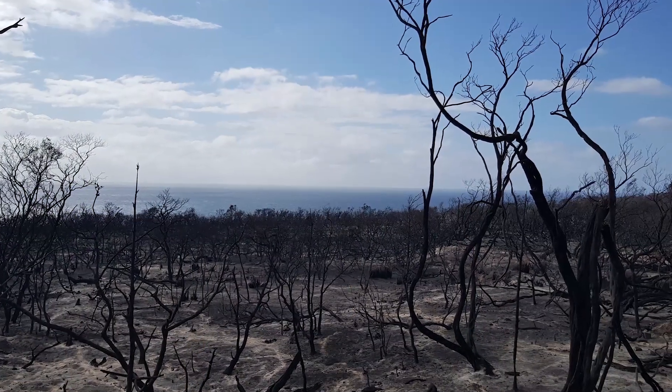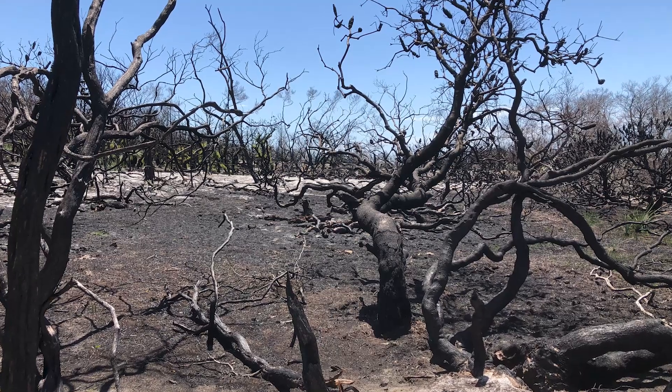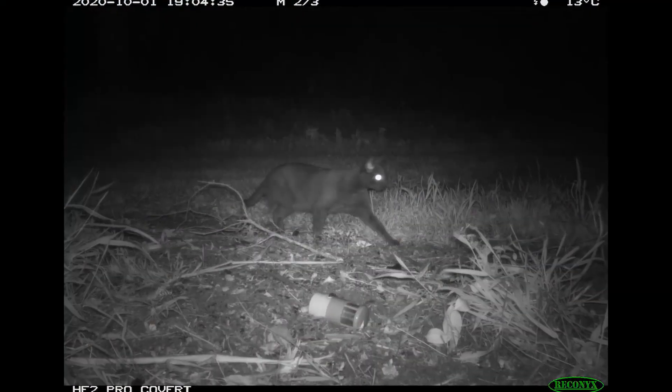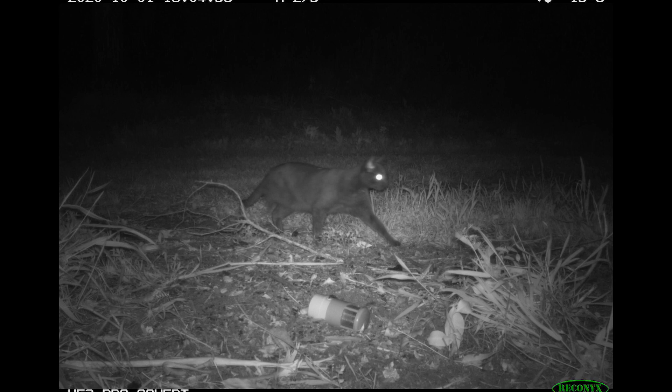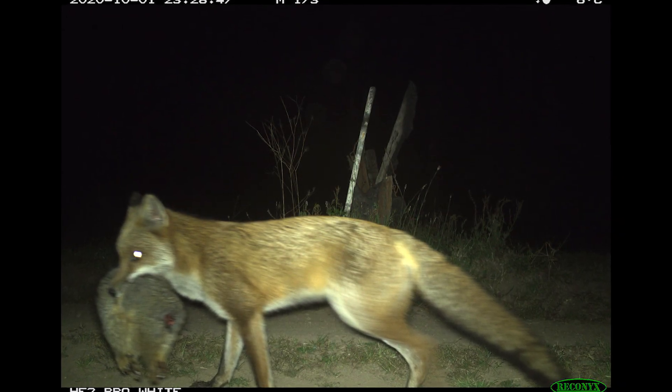Once a fire front has passed, the peril hasn't passed with it. Animals left in the burnt landscapes have no shelter, limited food, and predators know that they're vulnerable and exposed. Cats and foxes have been known to travel from hundreds of kilometres away to fire grounds because they know the hunting is going to be so good there.